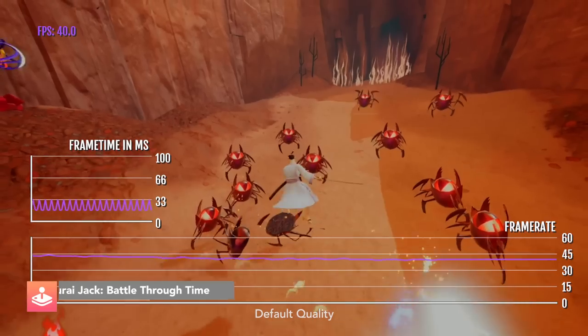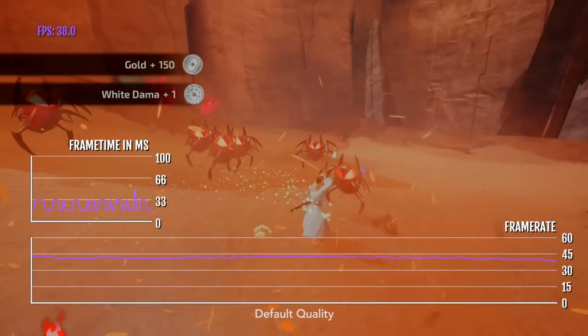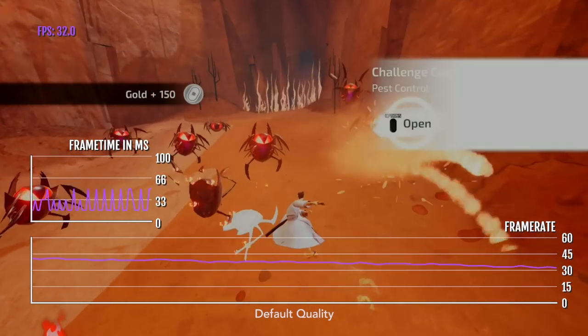Here we have Samurai Jack: Battle Through Time from Apple Arcade. The downside of playing this game on mobile devices is that you can't change the graphics quality — you can only play at the default settings that the developer wants you to play at.